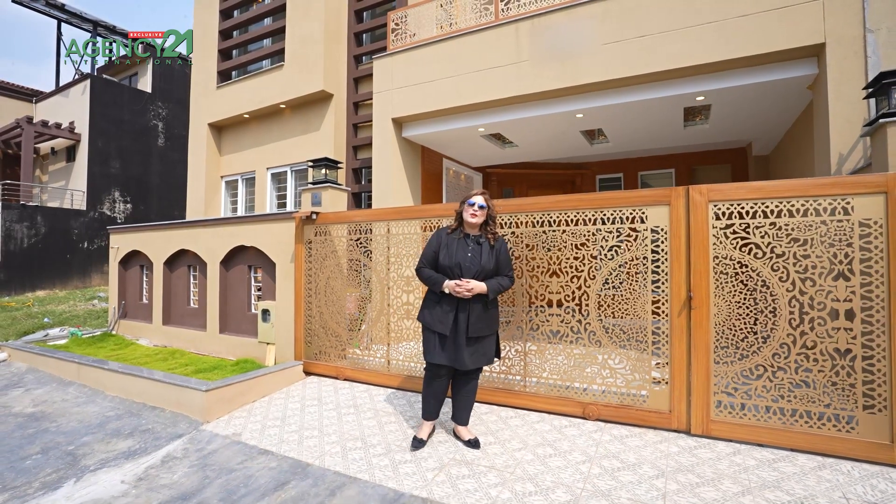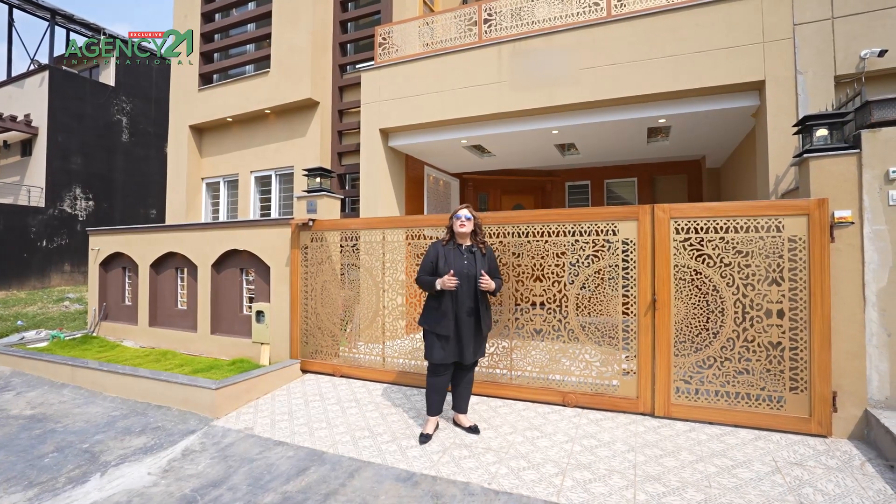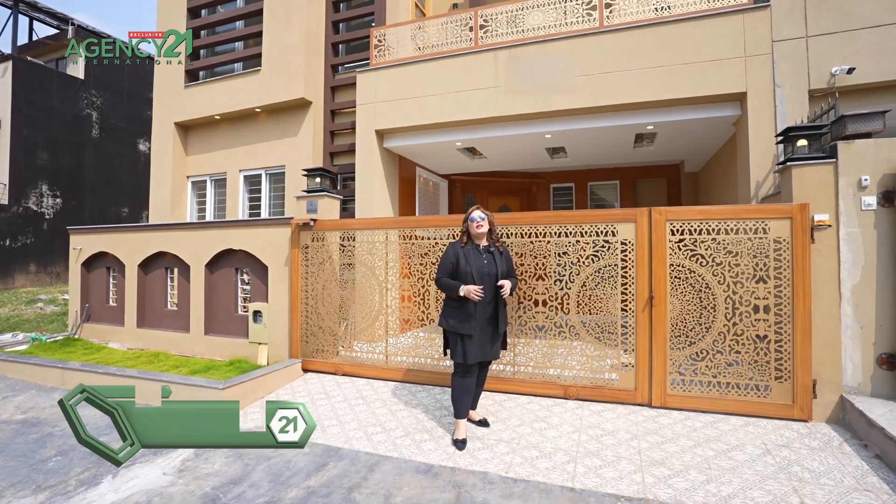Hello everybody and Assalamu alaikum, I hope you guys are good. I am Seedra Zeynabukhari. You will be present in another house review from Agency 21 exclusive listings.